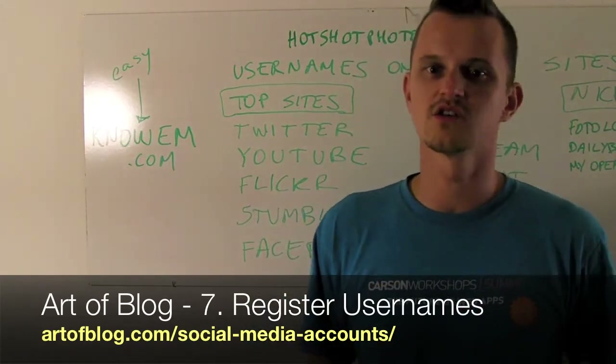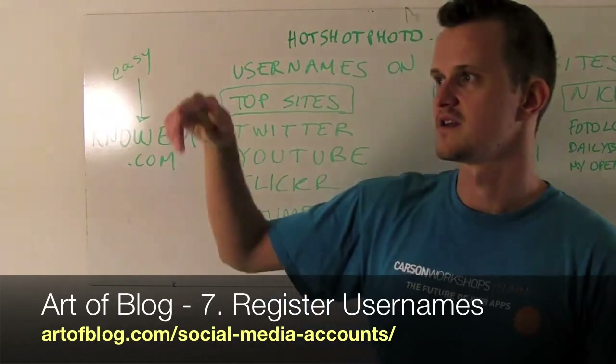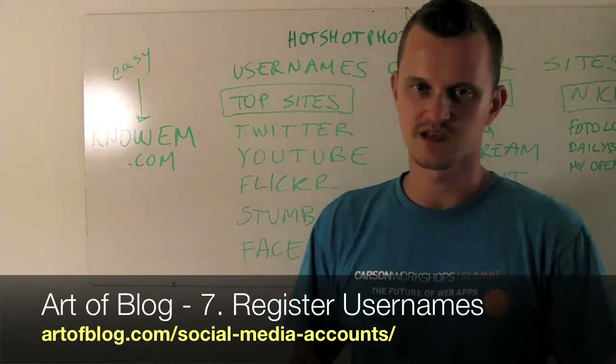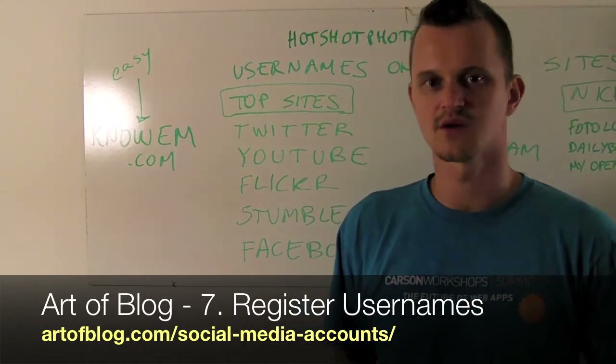I would just secure your username for brand management. You're going to come up when people are searching for you in Google. A lot of the times, like for instance, a lot of the stuff that I worked on — my Ustream account comes up, my Flickr account comes up, my StumbleUpon account comes up. So you definitely want to get those usernames.